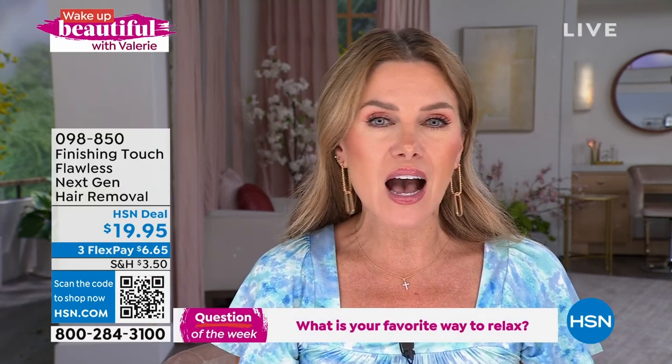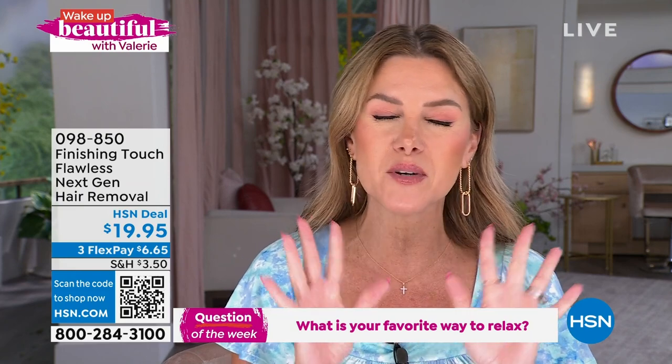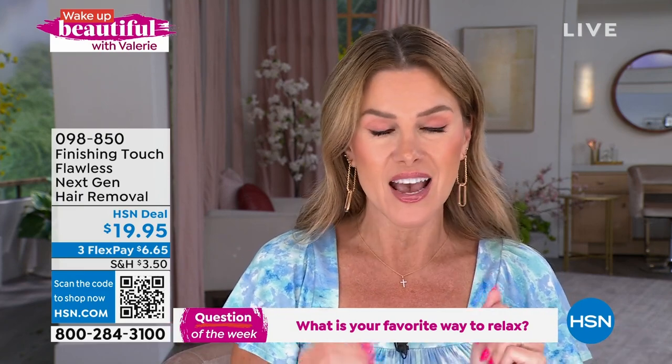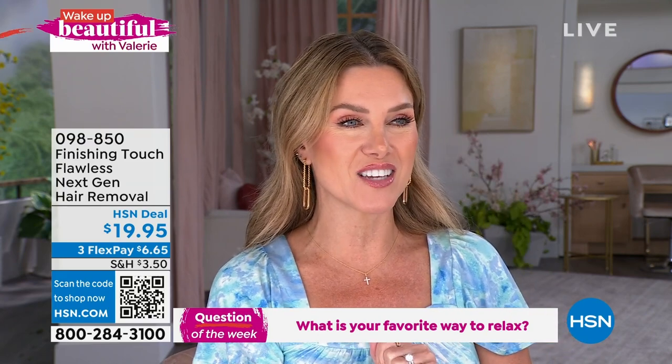I want to know: what is your favorite way to relax? People have talked about reading a book, taking a walk, sitting outside, talking to your friends, maybe just having that quiet moment. Jump into the chat, let me know how you like to relax, and one of you will win a $25 HSN gift card.